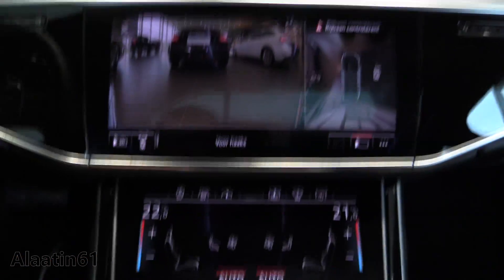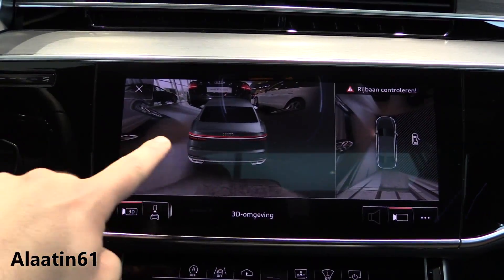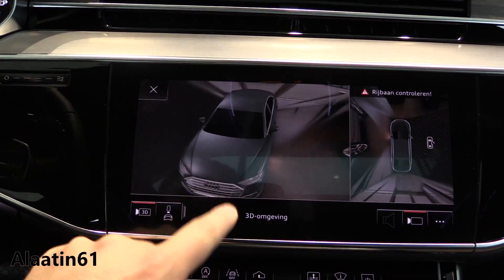You have the parking sensors and the 3D view — also gorgeous. Top view available as well.